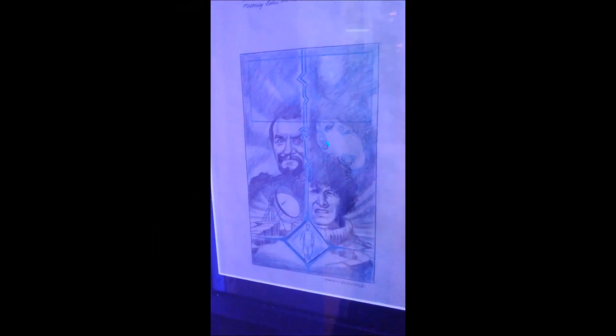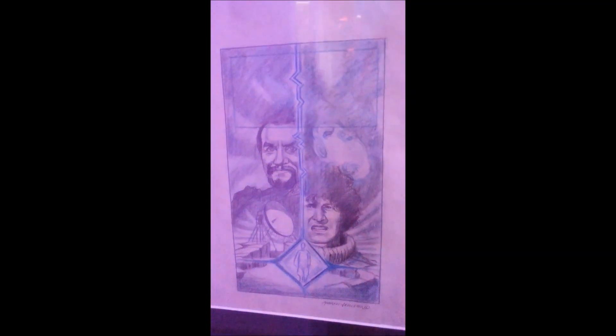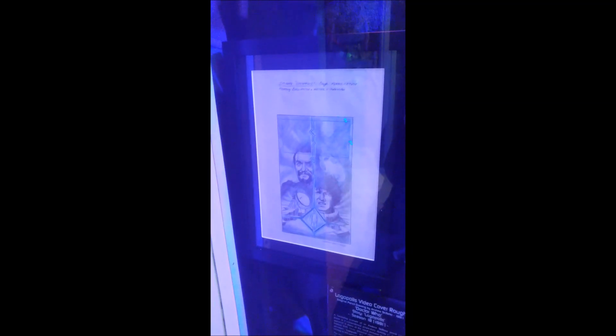You'll probably recognise this if you're a classic Who fan — this is a nose cover rough for Logopolis. I remember buying that VHS from the BBC shop when I was a student with hardly any money. It was just like magic getting those VHS releases; they came out about every two weeks if I remember rightly. I remember that very clearly.